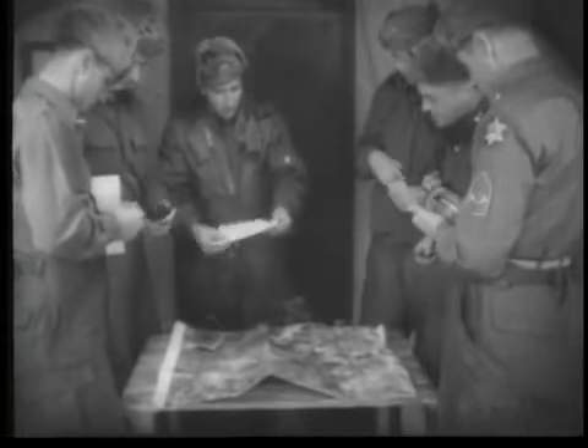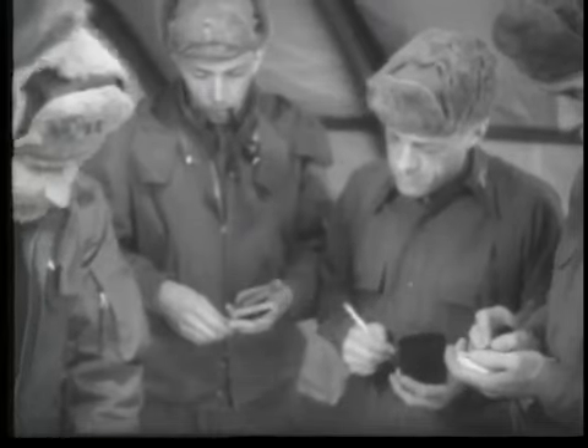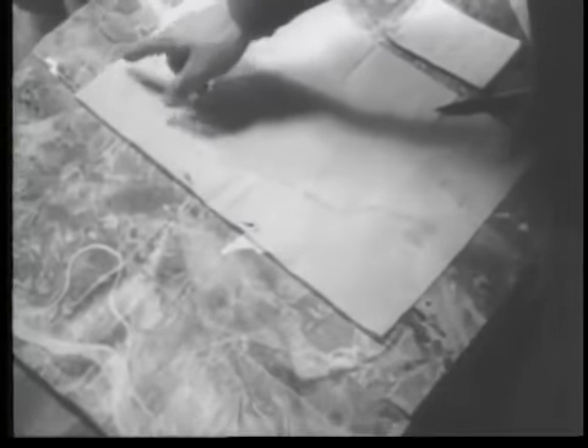The company commander briefs the platoon leaders. The mission is a surprise attack behind enemy lines. The company will bivouac tonight well beyond our own regimental outpost, then night march to reach the enemy station at daylight, destroy it, and return to this base safe.